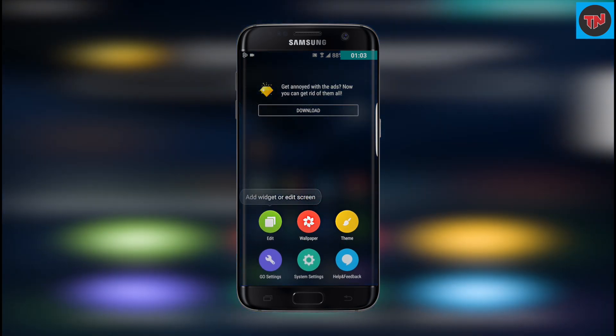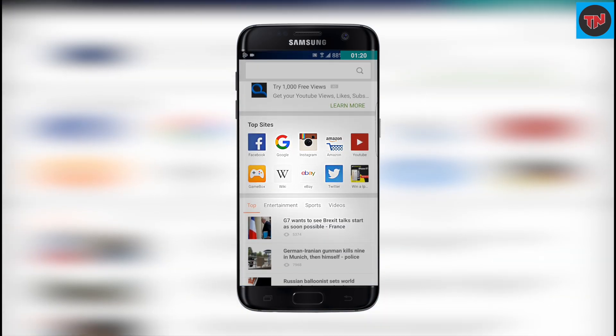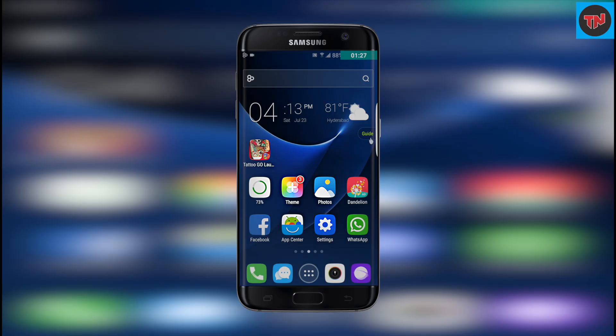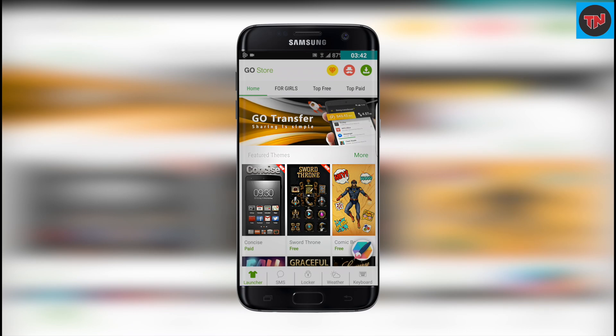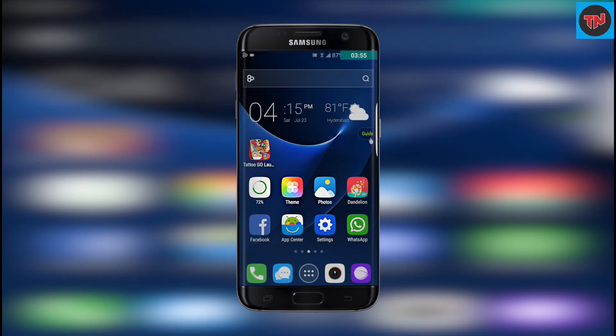Talking about gestures, when you long press the home screen, you will get wallpapers, themes, edit and launcher settings. When you swipe from the top, it will take you to the search results of trending topics. Now talking about themes, there are many themes in the Go Store which you need to check out. The launcher settings will help you to customize more in this launcher.